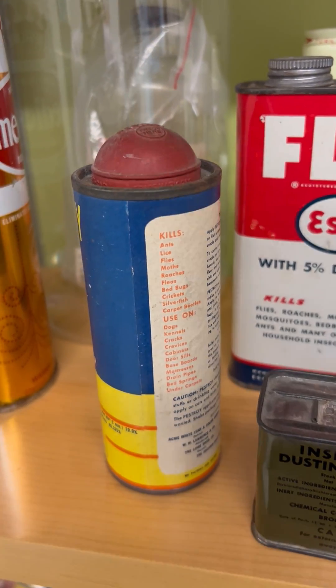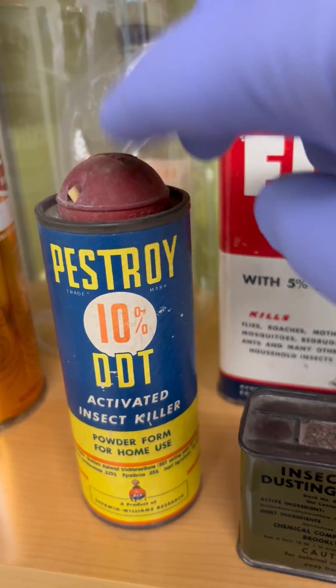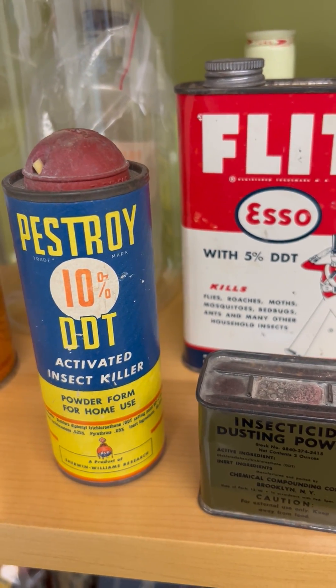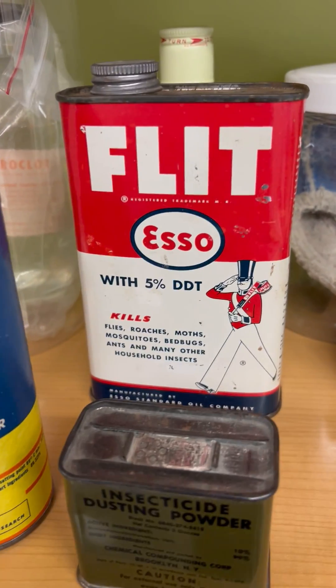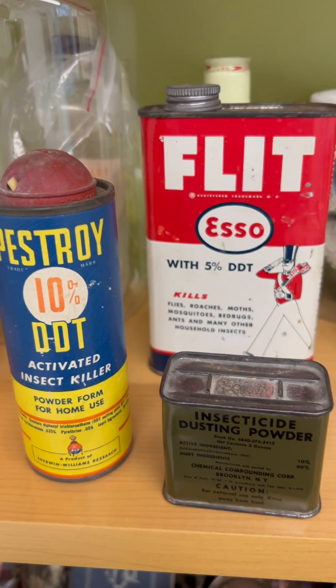You also have DDT that was available as a dusting powder. You press that little button and the powder would come out — of course these are empty. This is 10% DDT, which could also go on surfaces, so whether it's on the body, on plants, or on kitchen surfaces, DDT was very, very effective.